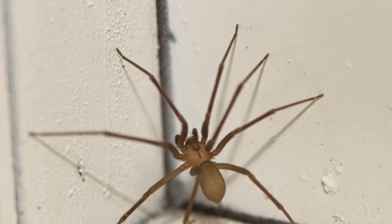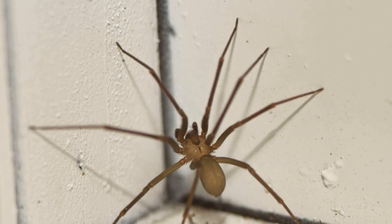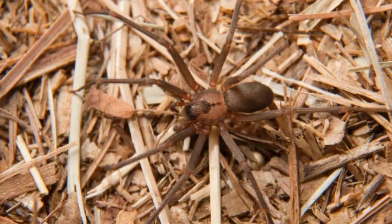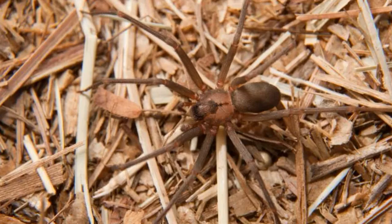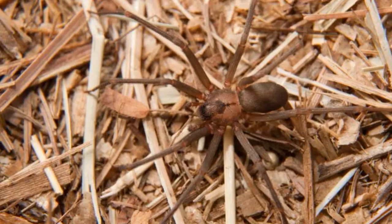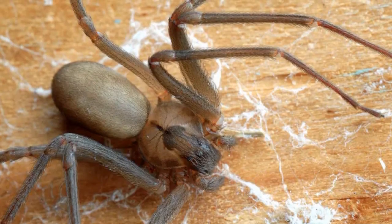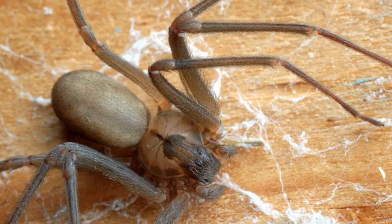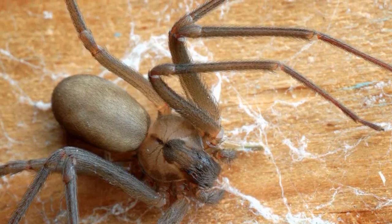Another fascinating aspect of Brown Recluse Spiders is their unique hunting behavior. Unlike other spiders that build webs to catch prey, Brown Recluse Spiders are active hunters and prefer to roam at night in search of food. They primarily feed on small insects and other arachnids, using their venomous bite to immobilize their prey before consuming it.